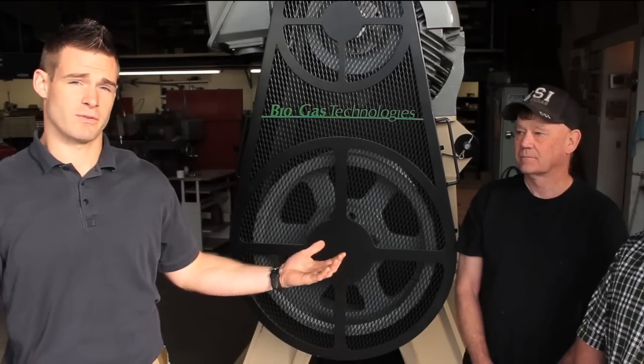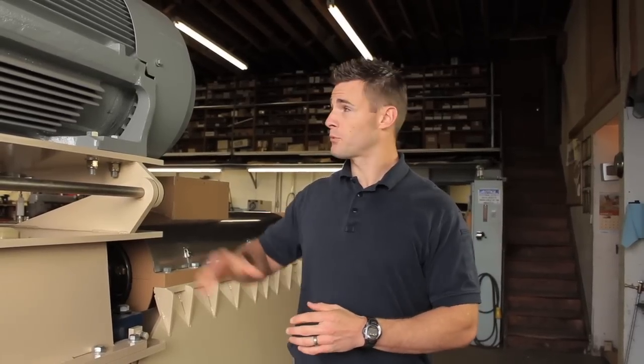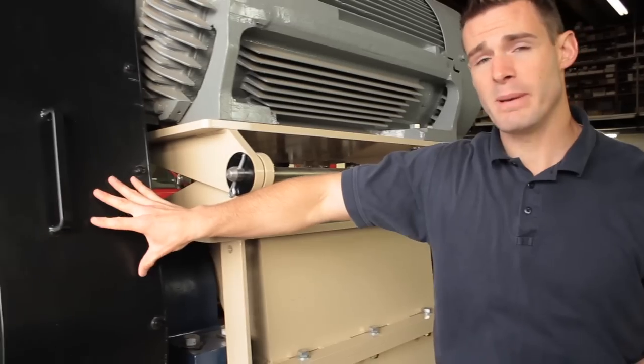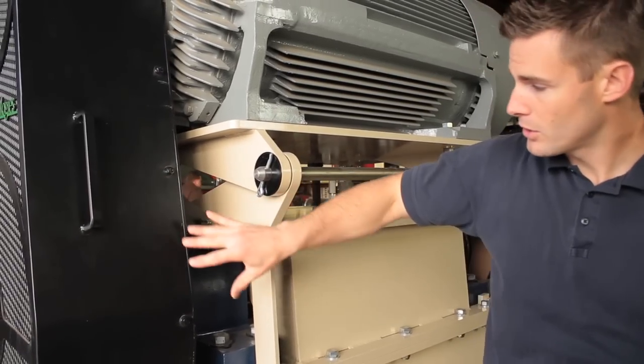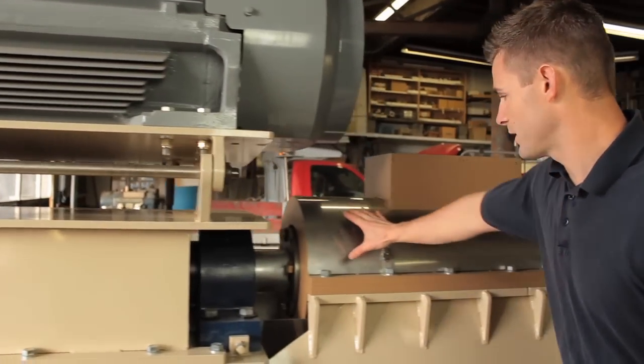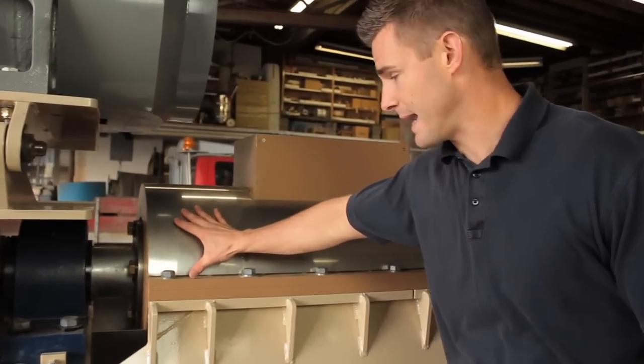Here in the shop area of Versatile Supply we have the latest breakthrough in biomass drying equipment. This highly efficient rotary biomass dryer is equipped with a 480 volt electric motor, delivering power through the V-belt drive system, hooked to a 6 inch shaft, attached to the specifically designed rotor and housing assembly.